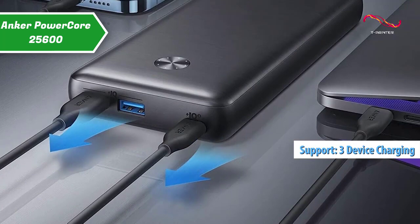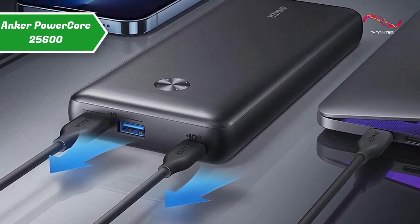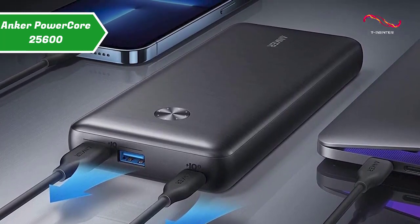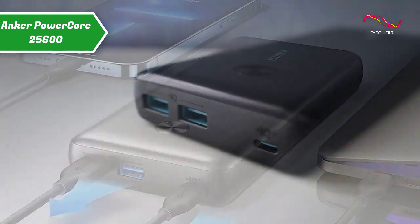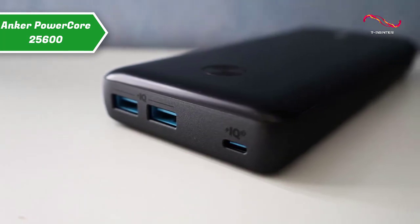There is also a charging mode specially designed to ensure safe and stable charging of low-power devices such as Bluetooth headsets, and they also include a travel bag. The 60W fast charge power is impressive, but the bundled 60W charger has enough power to provide five hours of battery life for most laptops.